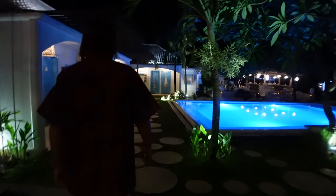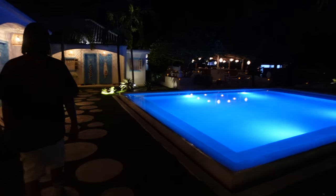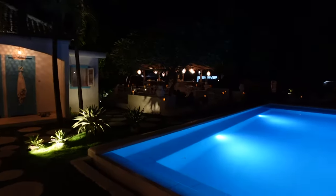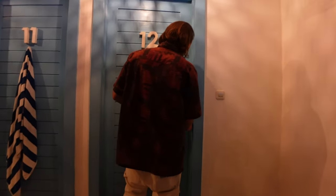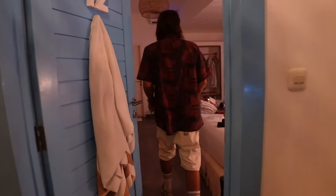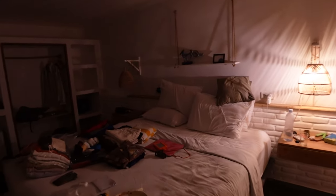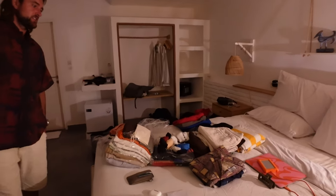Home sweet home. Honestly, why would you want to be anywhere else when this is where you're staying? The restaurant area is so cute as well.